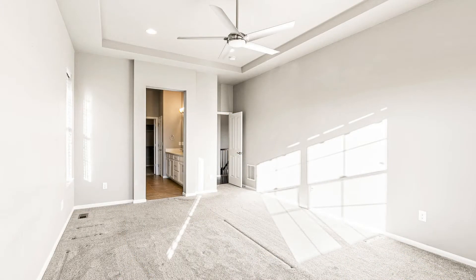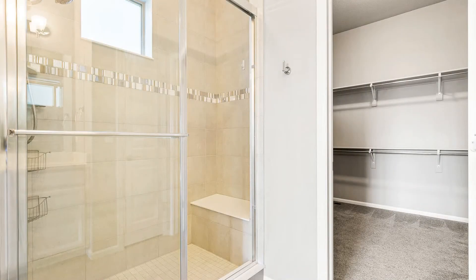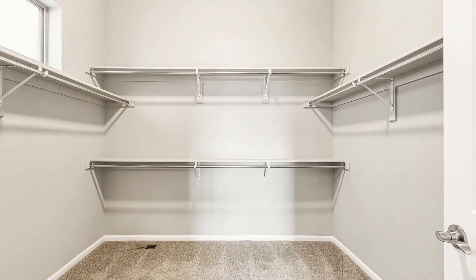The master bedroom features tray ceilings, plush carpeting, a ceiling fan, and an ensuite bathroom that hosts dual vanities, a spacious shower stall, and a massive walk-in closet.